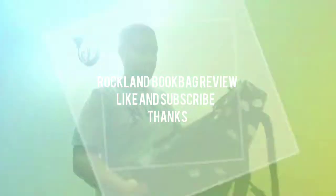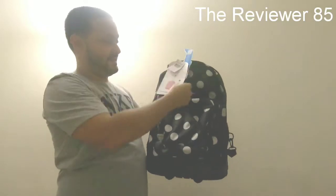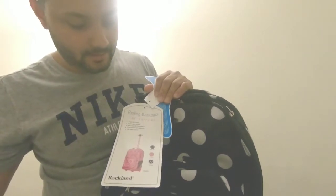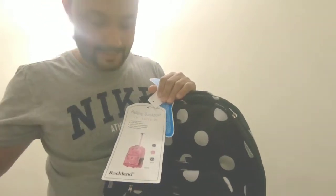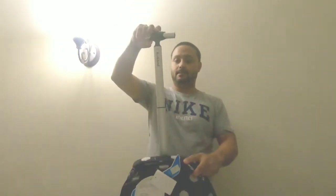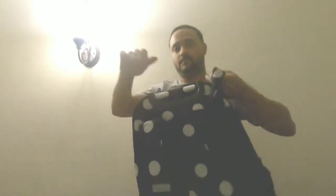Hey, what's up YouTube! Today I'm gonna do a video on this Rockland backpack — it's absolutely amazing. As you can see, it's a rolling 19-inch carry-on. You can see the single bar handle, they got the wheels, they got a laptop compartment. It also has a stand, pretty cool.